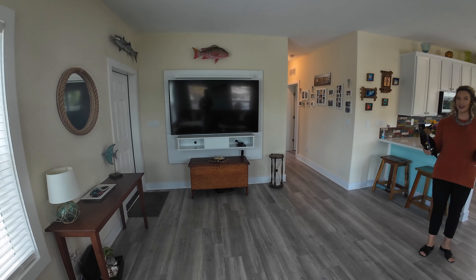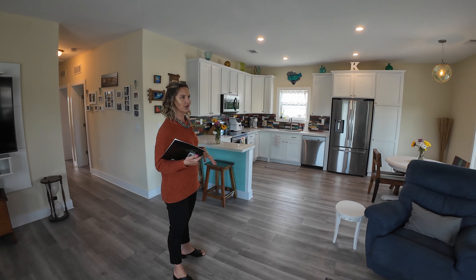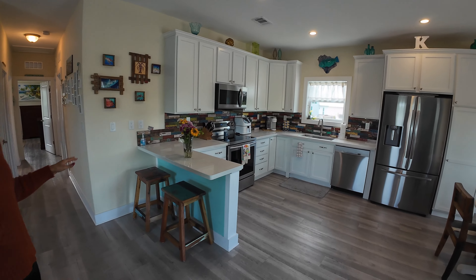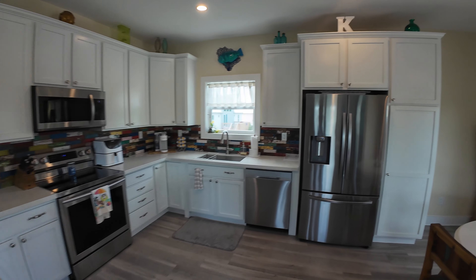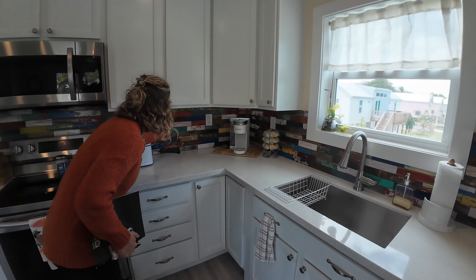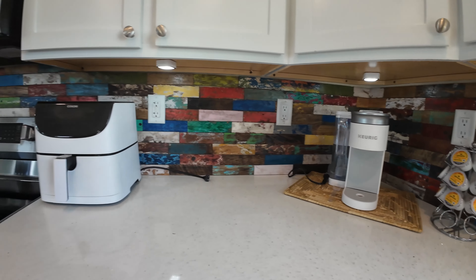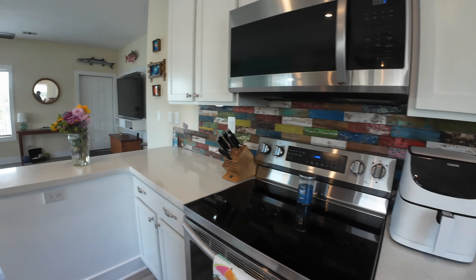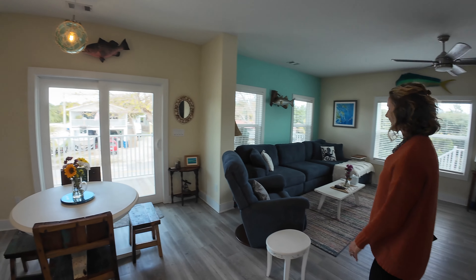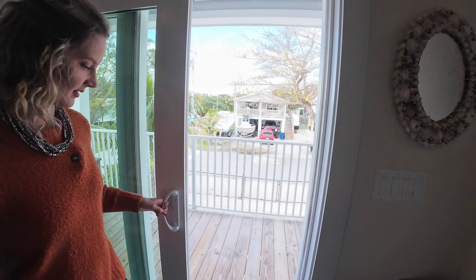Isn't it cute? Stunning — they did such a good job decorating. So this is built in 2020. It's just under 1,500 square feet, so it's a good size home. Three bedrooms, two baths. They have this super cute backsplash that's really Keys-y. I love it. Got your quartz countertops and a nice open concept.